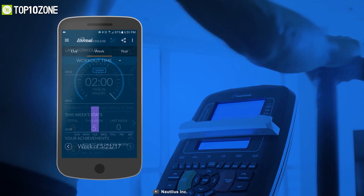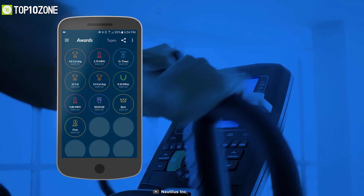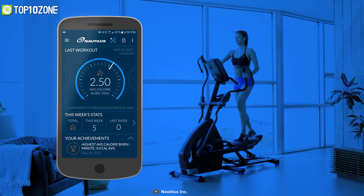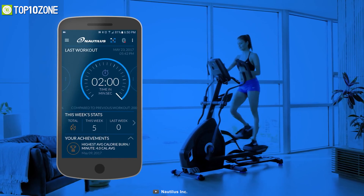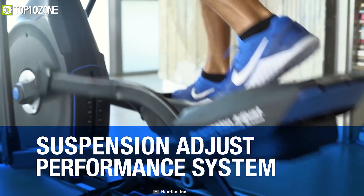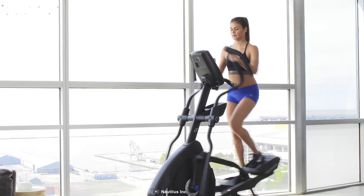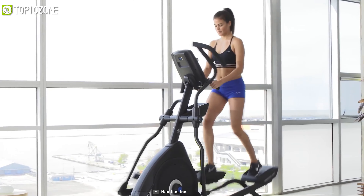This machine also offers a mobile app where you can track your exercise time, distance, and calories pretty easily. In short, this machine provides maximum payload capacity and multiple training programs, making it an ideal device for your exercise.